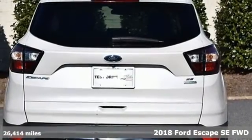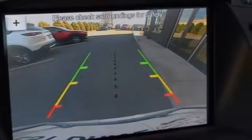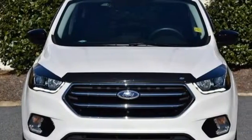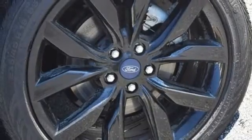It's well equipped with the features you need: EcoBoost engine, dual zone climate control, wireless audio streaming, front heated bucket seats, Bluetooth, voice activation, active grill shutters, selective service internet access, and AppLink.